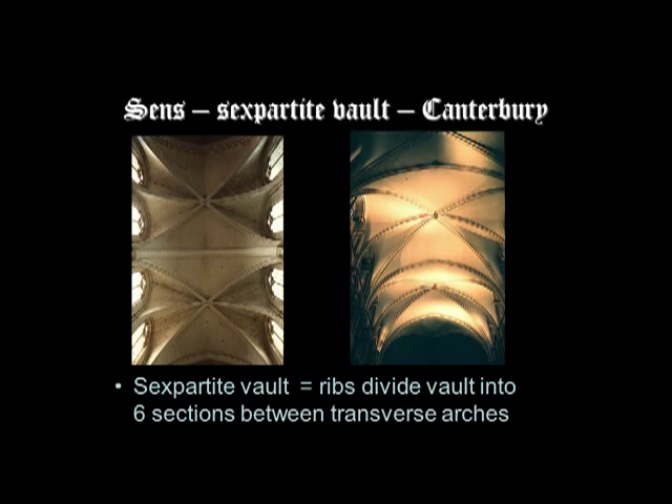Comparing the sexpartite vault at the early French Gothic church of Sens with the vaulting at Canterbury Cathedral — they're both sexpartite, or six-part, vaults, with the transverse arch coming straight across the nave, rising from the springing of the vault, forming the edge of the bay. They are then crisscrossed with decorative ribs — not just the two diagonal ribs that would make a quadripartite vault, but also a middle one — so you have six concave triangular sections in each bay.